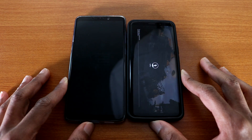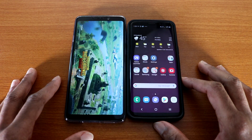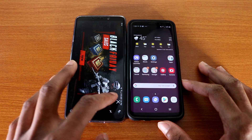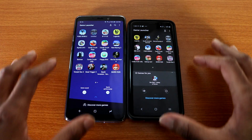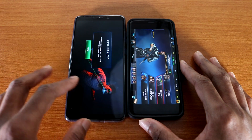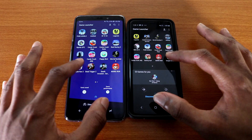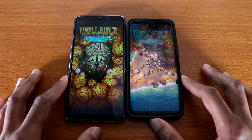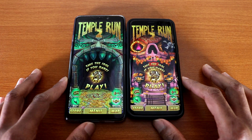Seems like the S9 is gonna win this test. The A9 is still loading, and now the A9 is done — so the test goes to the Galaxy S9. The next game we're gonna try is Unkilled — here we go. The Galaxy S9 wins this test again by about two seconds.